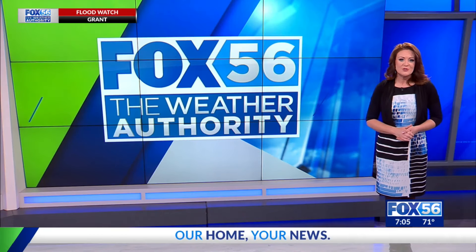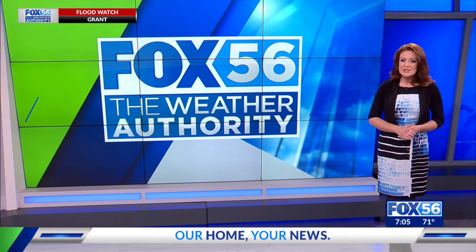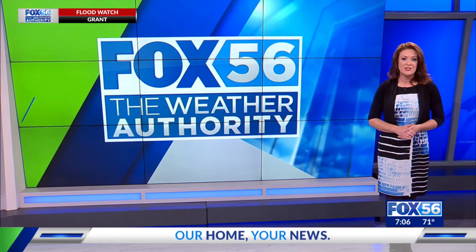Lexington's Emergency Operations Center is activated tonight as crews continue to respond to the damage left behind by severe weather. Bodie Brooks has been out there catching up with several officials for what you need to know as we go into clean up mode.